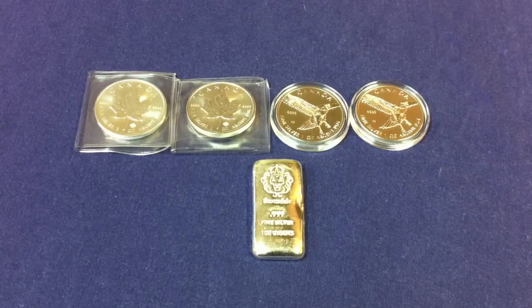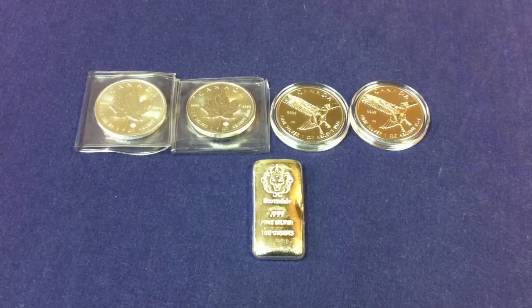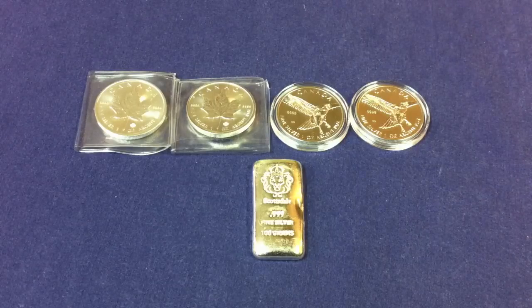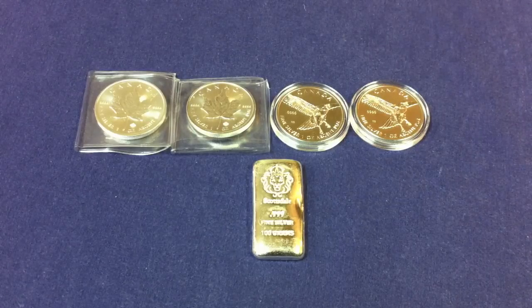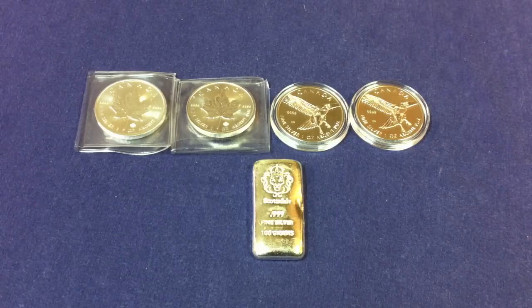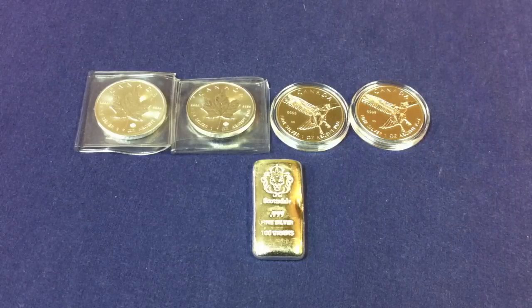Hi everyone, hope you guys are all doing well. Just wanted to steer away from our regular coin roll hunting channels here for a second just to do a really quick silver update. As you can see in front of you, my brother and I, we've made a small silver purchase recently. It's only slightly over 7 ounces in total, but we did add some of the products that we've been looking to add over the last couple of weeks.